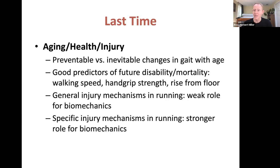So if you're exercising a lot right now, keep it up into your older years and you will benefit — not just for biomechanics but for a wide variety of reasons. Walking speed is a general good predictor of future disability and mortality, as we talked about last time.